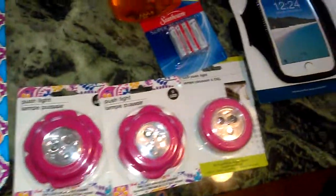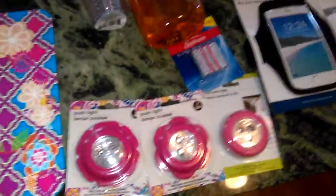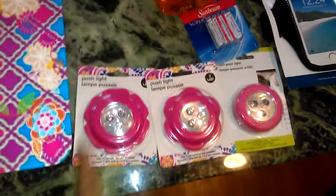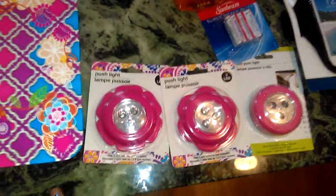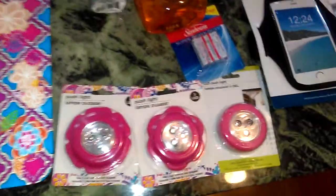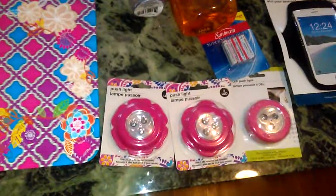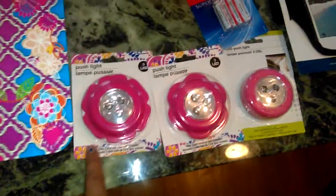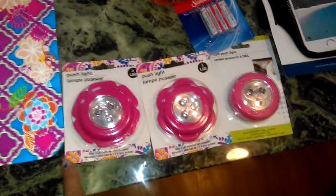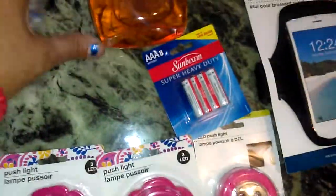My granddaughter needed some push lights for her closet space, so I got these pink ones with the flower trim. I also use these — I got them in black, and they also have them in white, blue, and purple. You can put them under your cabinets where you lack light and don't have a hardwired outlet. They take three double-A batteries, and they have a sticky mount on the back. Batteries don't come included, which is why I bought a pack of batteries.